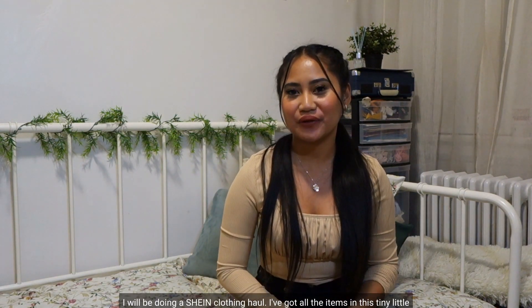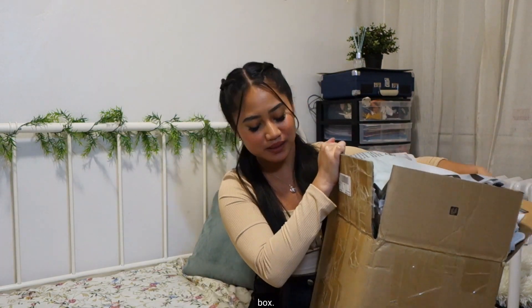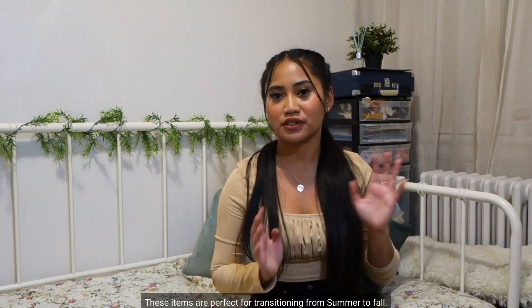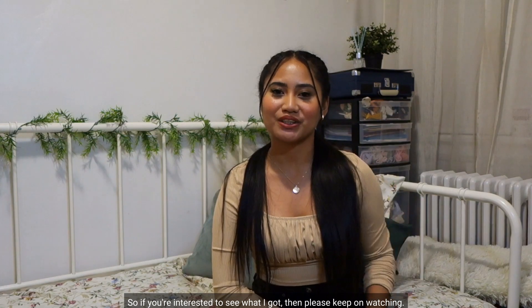Hey guys, it's Hannah. Welcome to my channel. For today's video I will be doing a SHEIN clothing haul. I've got all the items in this tiny little box. These items are perfect for transitioning from summer to fall and most of them are under $20, so if you're interested to see what I got, please keep on watching.